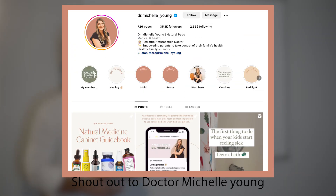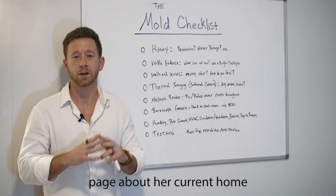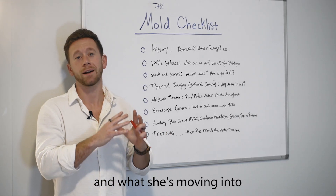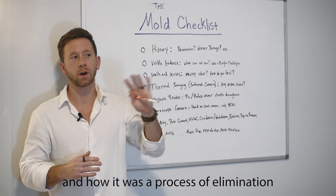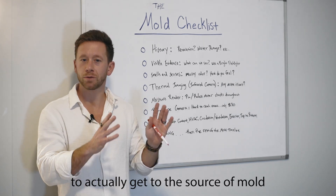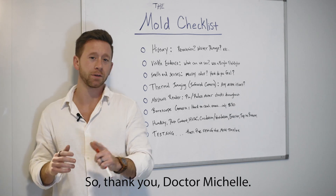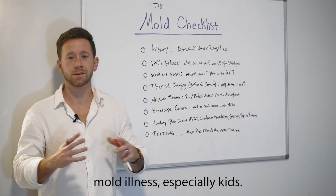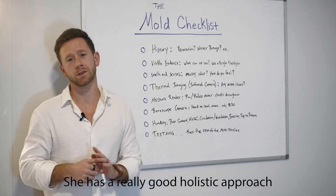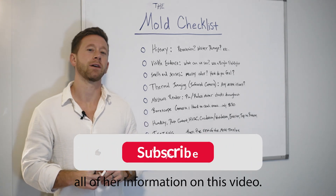Hey, a shout out to Dr. Michelle Young for the inspiration for this video. She shared on her Instagram page about her current home and what she's moving into, how they found the different issues, and how it was a process of elimination to get to the source of mold in the basement and how they handled it. She helps people with mold illness, especially kids, with a really good holistic approach. I'll link all of her information on this video.